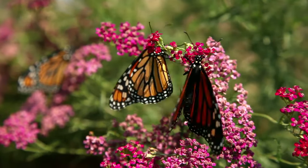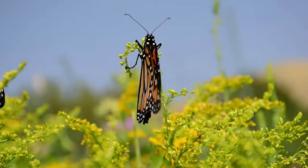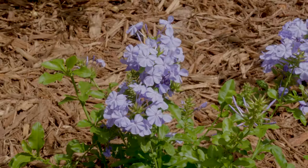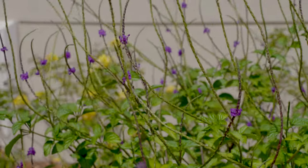Butterflies are going to be attracted to flowers, so plant different colors and types of flowering plants that bloom at different times of the year, or Florida-friendly plants that bloom all year, like blue plumbago, porterweed, and firebush.